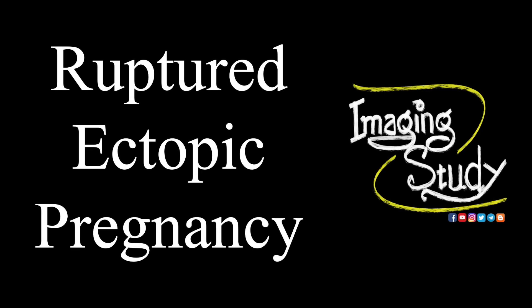Hi everyone, welcome to Imaging Study. Today I'm going to show you a case of ruptured ectopic pregnancy.